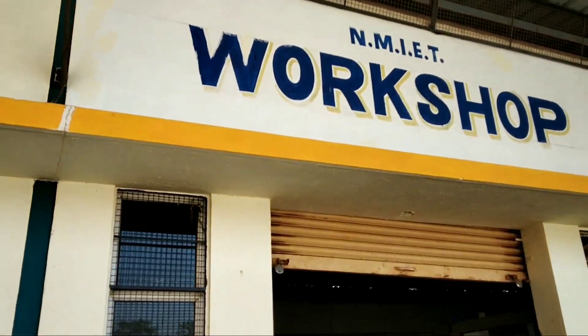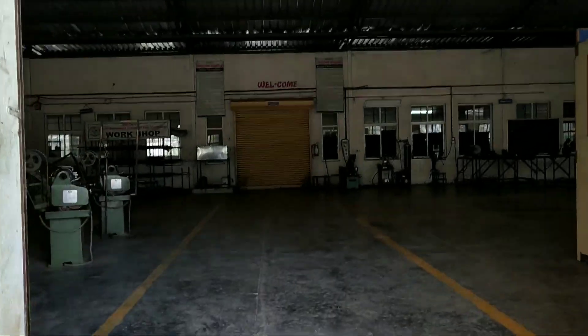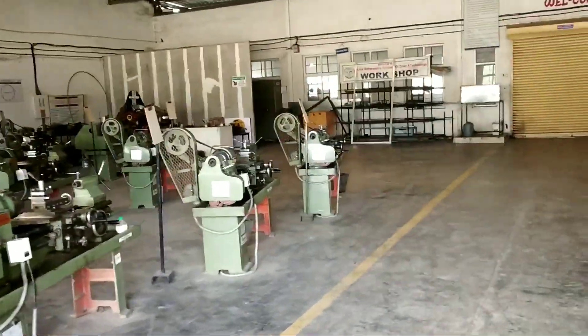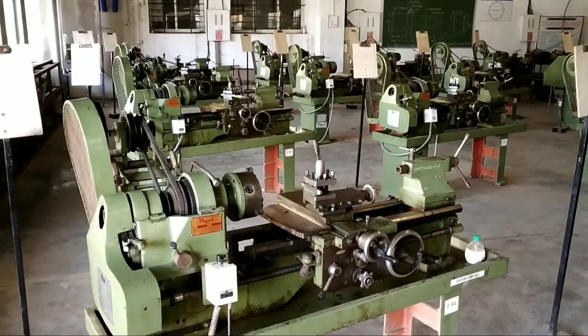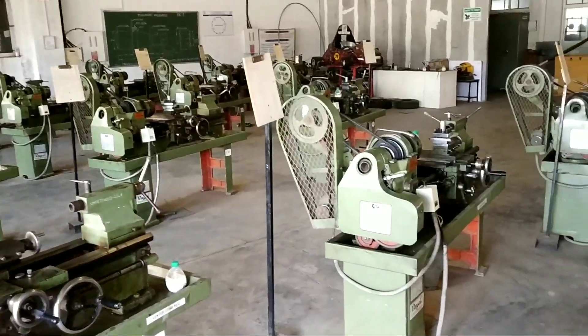This is our workshop. Now we are entering into the workshop. Let's see which machines are there. These are the lathe machines. There are a total of 14 machines in our workshop.